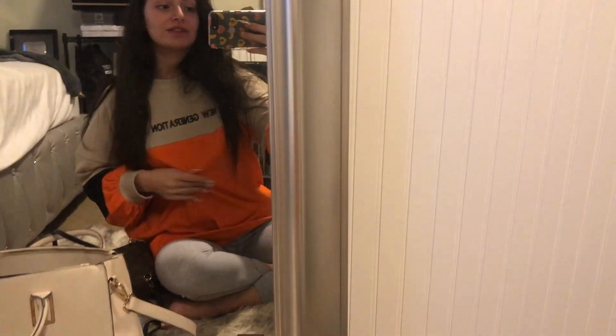If you guys are wondering where I got this jumper from, this is from Missguided. It just says 'new generation.' But I love this because I just love the colors of it. I think it's super cute, super fresh.